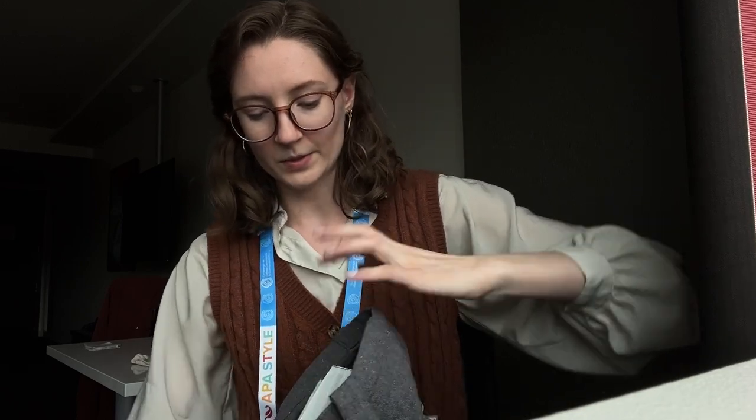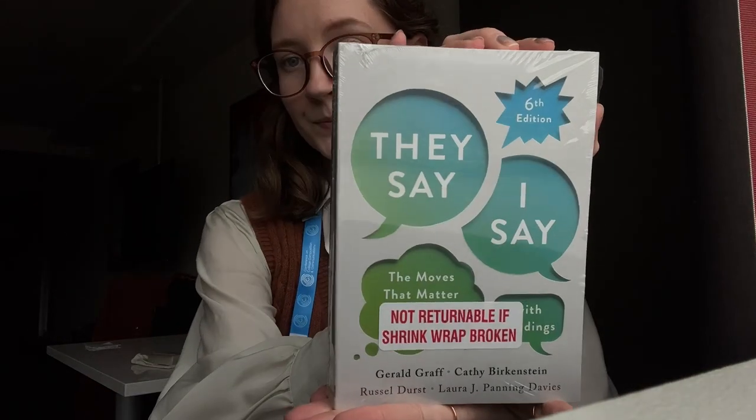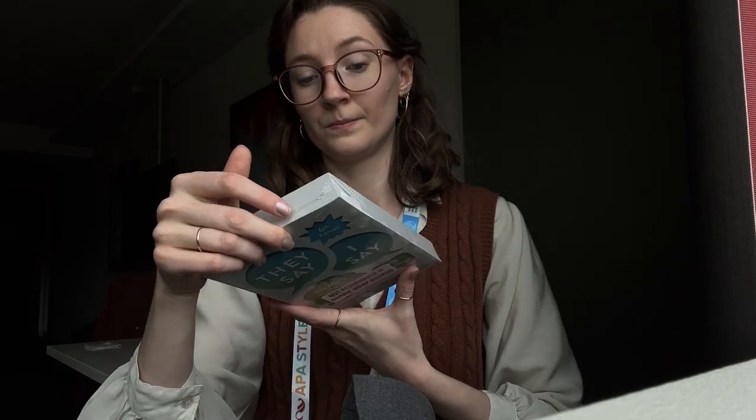Then I got not one, not two, but three books for first-year writing courses. The first one is They Say, I Say — excuse the shrink wrap. Really cool. I'll be excited to look into all of these and see if any are applicable to my course that I'll be teaching over the summer — they all will be. And then I got Everyone's an Author.